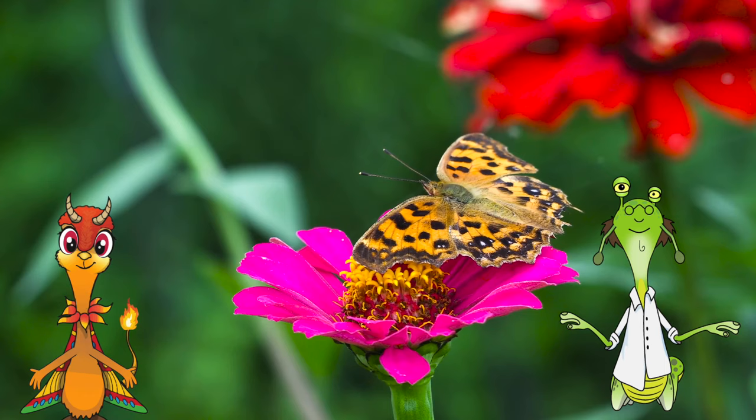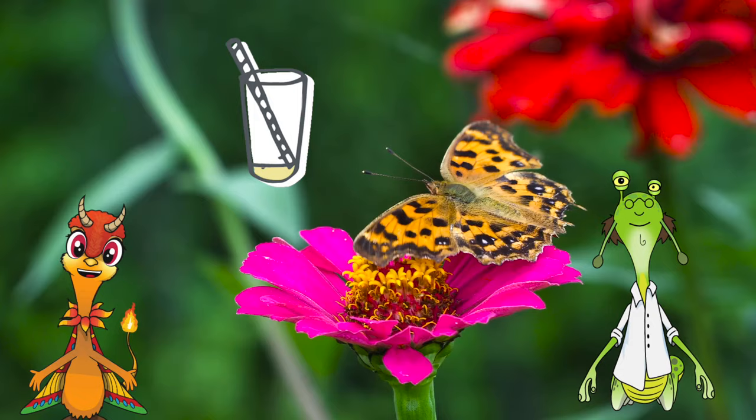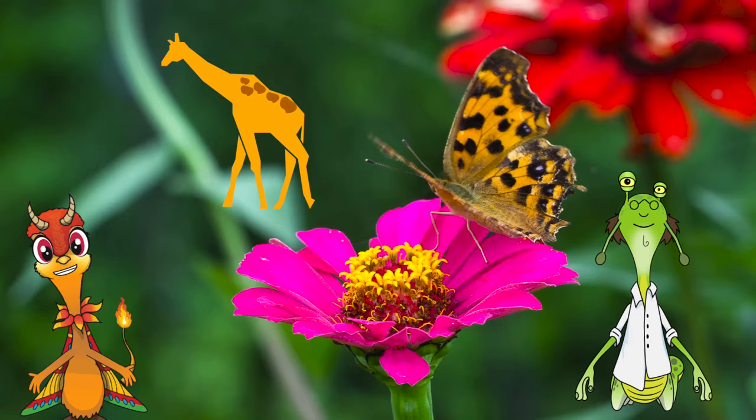You mean they taste the flowers, but they don't actually eat them? Right. Most butterflies don't chew or even bite. To eat, they use their tongues, which works sort of like a straw, to suck up nectar, sap, or juices. Wow, they must have really long tongues.